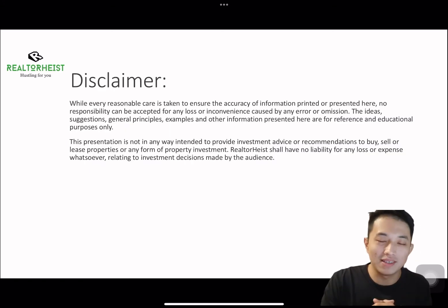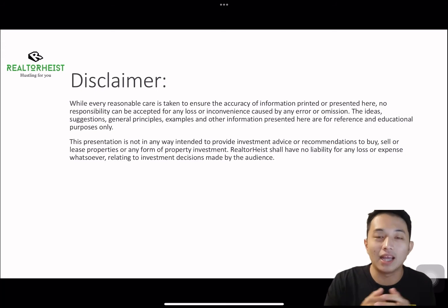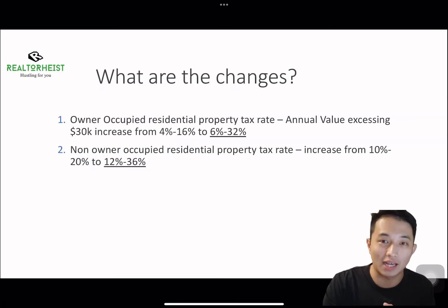For a disclaimer, this is actually for educational and reference purposes. If you need to make any decision on your property choices, please do your own research or consult an expert to guide you along.